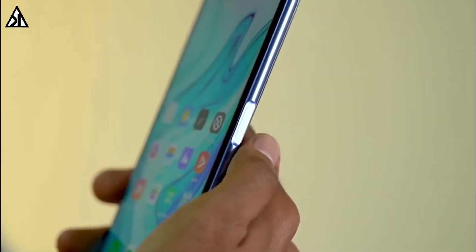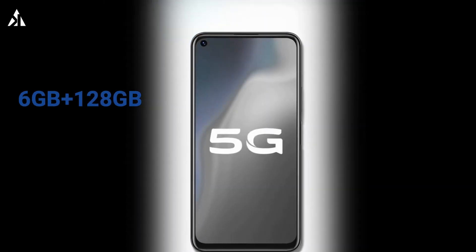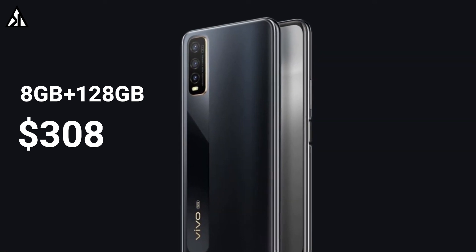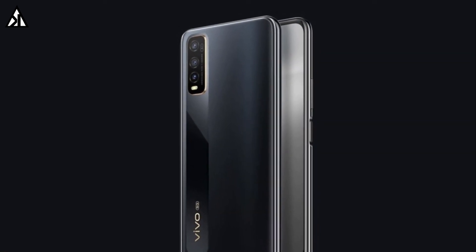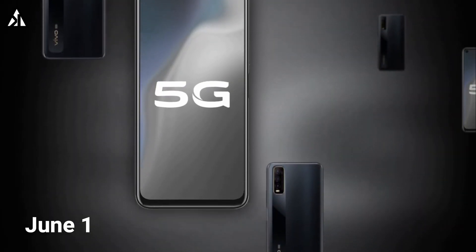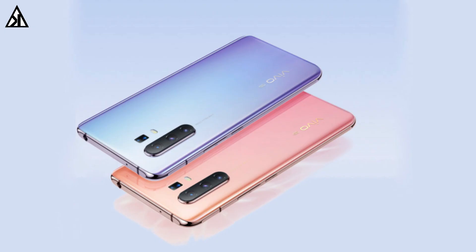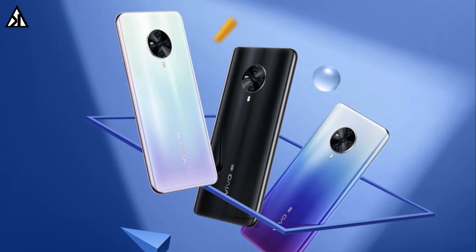Now let's talk about its price. The 6GB RAM variant costs around $280 while the 8GB RAM version will be available for $308. This phone will go on sale in China on June 1st. Vivo is also going to launch the Vivo X30, Vivo X30 Pro, and Vivo S6 5G smartphones in China.